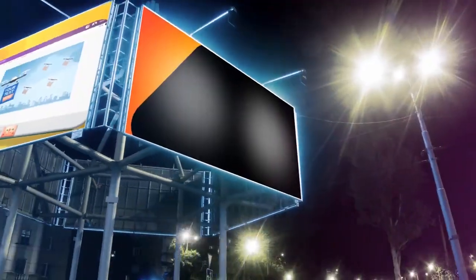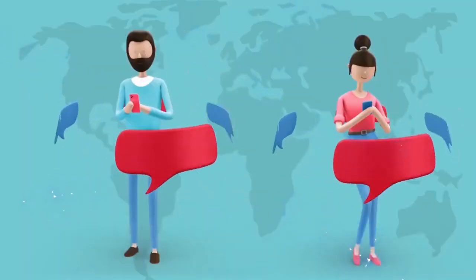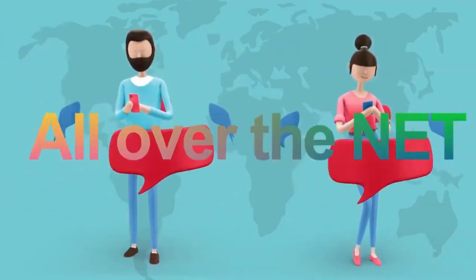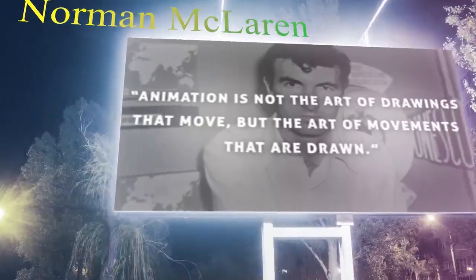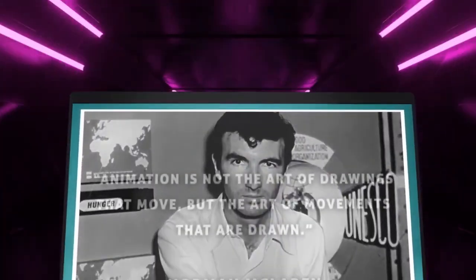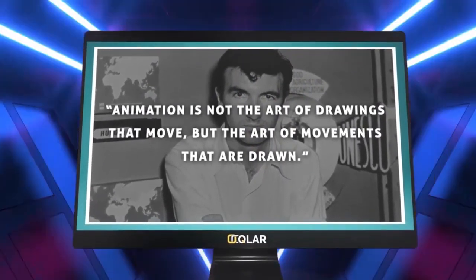This amazing app is an all-in-one video animation software that produces animations like the ones you see flourishing all over the net. Famous Canadian animator and director Norman McLaren once said that animation is not the art of drawings that move, but the art of movements that are drawn.